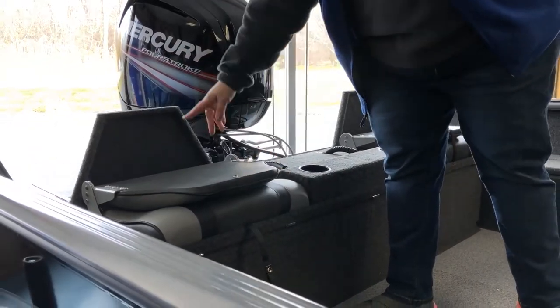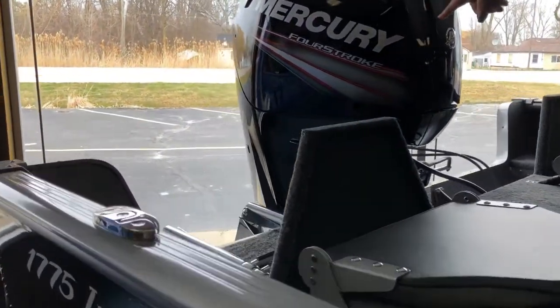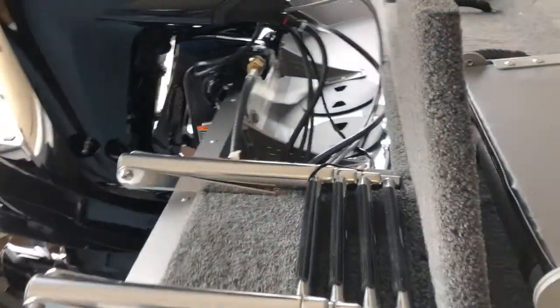Speaking of tubing and skiing, it has a really nice stainless telescoping ladder in the back, so it's easy to get in and out of the boat if you're in the water.